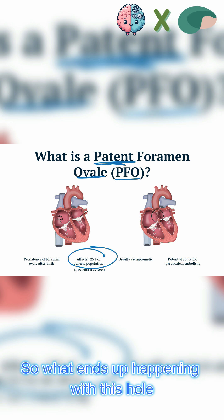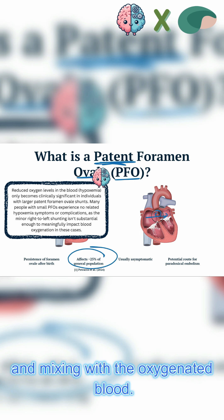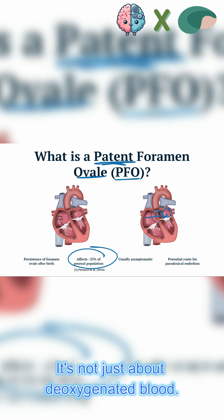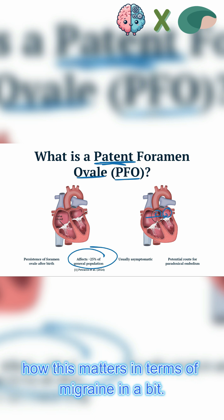What ends up happening with this hole is that we're getting deoxygenated blood mixing with the oxygenated blood, making the oxygen levels decrease. But that's not the only issue — it's not just about deoxygenated blood. We'll get to how this matters in terms of migraine in a bit.